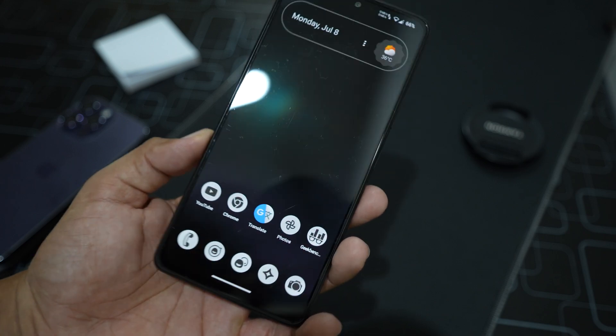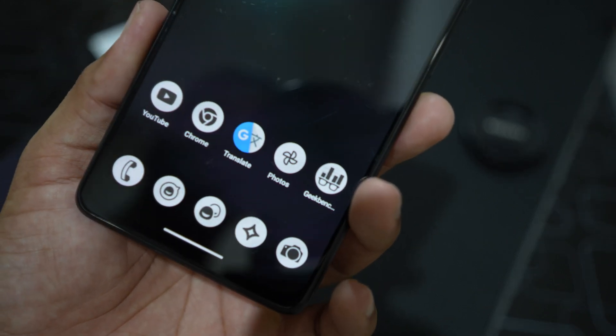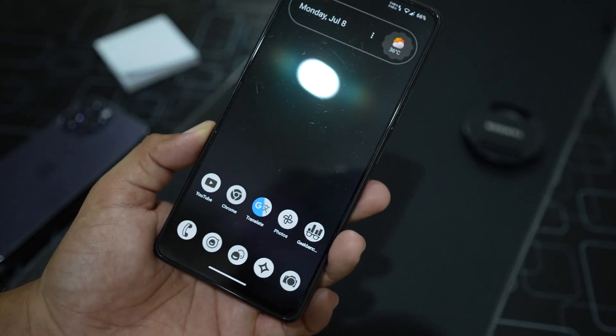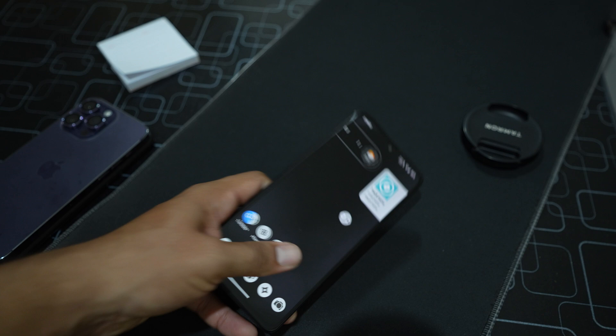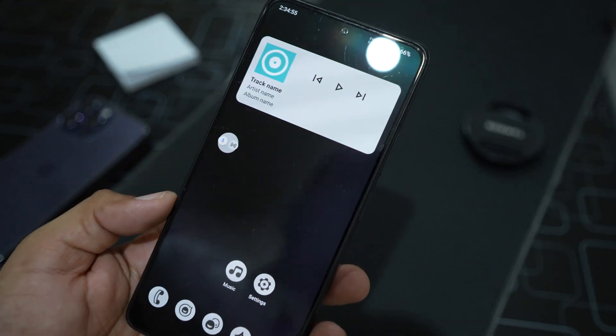If you want to install it on your Redmi Note 10 Pro, the download link and installation instructions are in the description box. That's it for today — I hope you liked it. If you did, hit the like button, don't forget to subscribe to my channel, and press the bell icon for future updates. Keep supporting — peace!